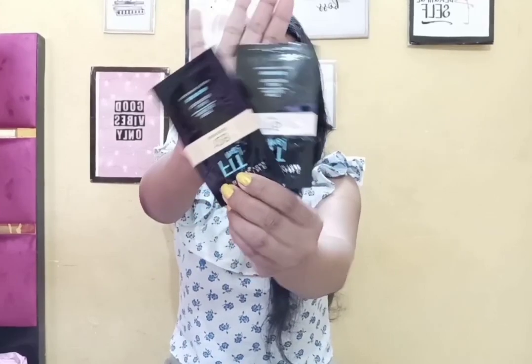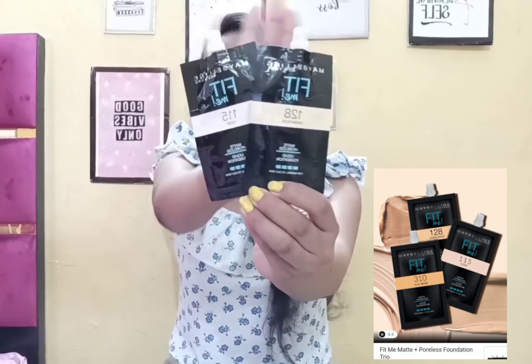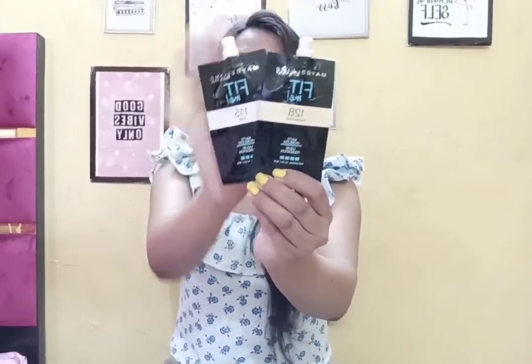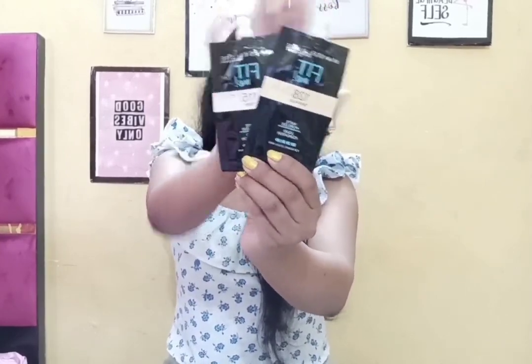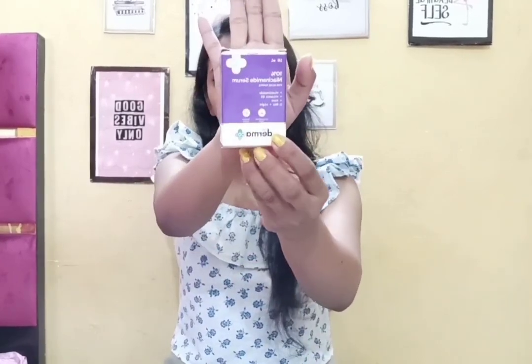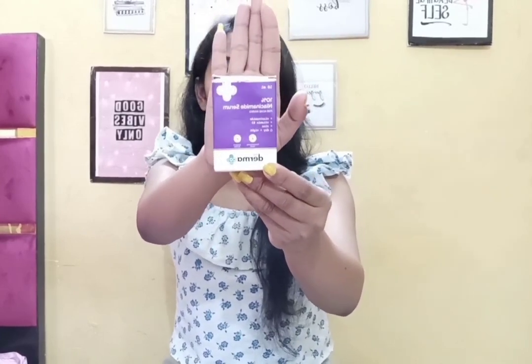The third product is Maybelline — this is Maybelline's Fit Me Poreless foundation. It comes in three shades and I received it in pouches. I got just one trial point for this. The next product is Dermapoka Day and Night Face Serum with 10% niacinamide, vitamin B3, and zinc.